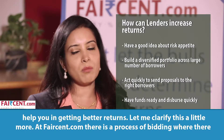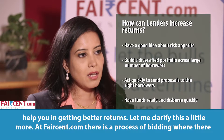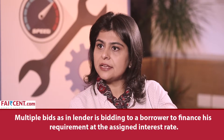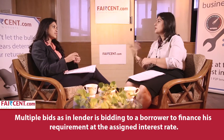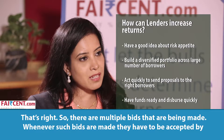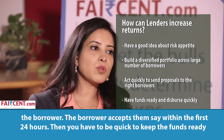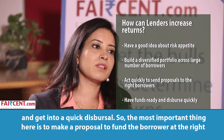Let me clarify this a little more. In a P2P context, there is a process of bidding where multiple bids are being made — a lender is bidding to fund a borrower at a required interest rate. Now whenever such bids are made, they have to be accepted by the borrower. Once the borrower accepts within the first 24 hours, you have to quickly keep the funds ready and move into a quick disbursement timeline.